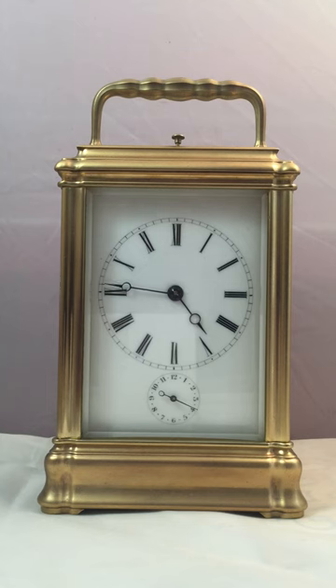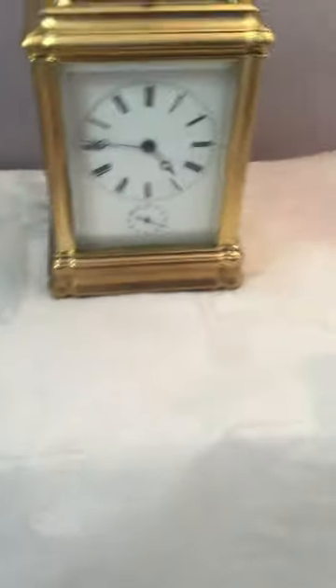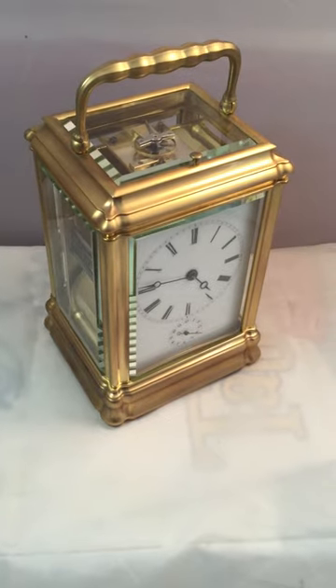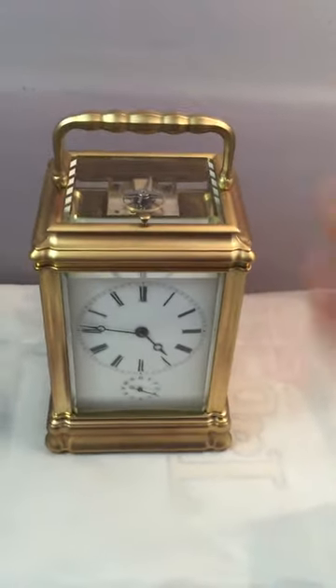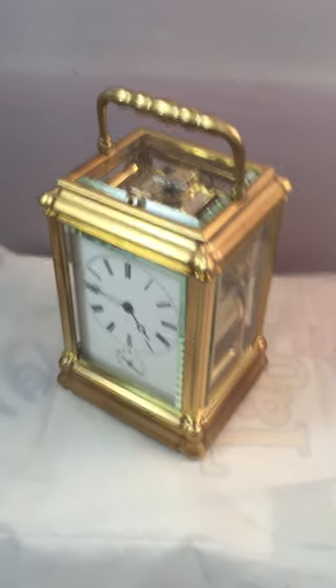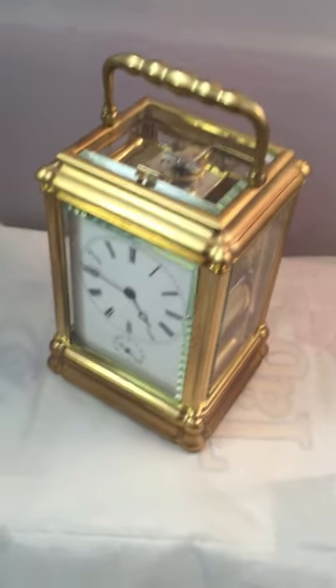The case is in stunning condition — there are no knocks or marks or anything like that. Let's have a look at the original escapement, which again indicates the quality. Looking at it from every single angle, the case is just really very fine. All the glass panels are original.